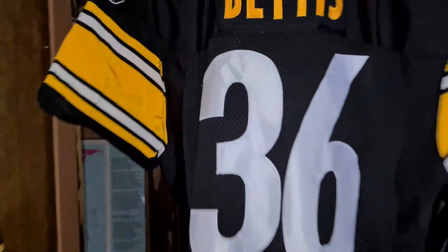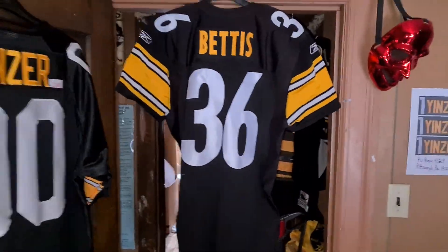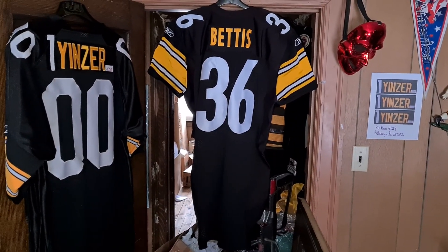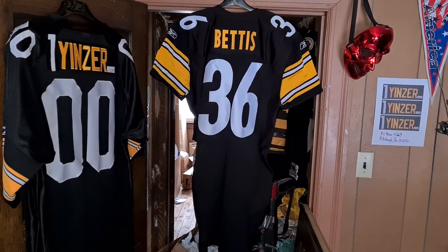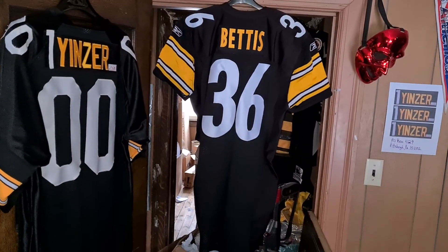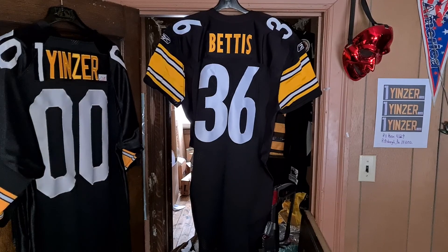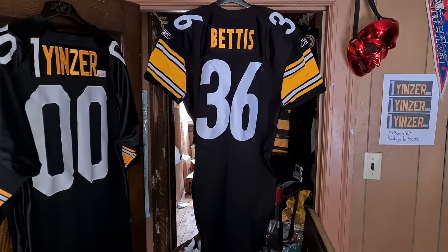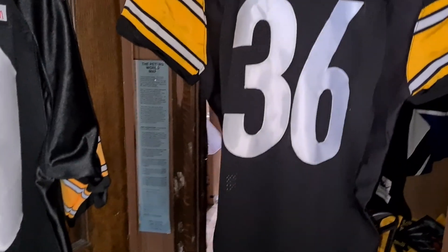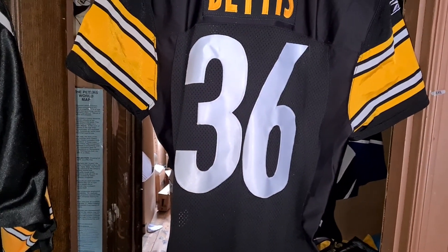Let's step back. It's a nice looking jersey actually. See, there are certain people that you can keep making and people will always buy — Jerome is one of them. Shoot, he still has a show. In a bar he owns, like every frickin' Papa John's in the Pittsburgh area.